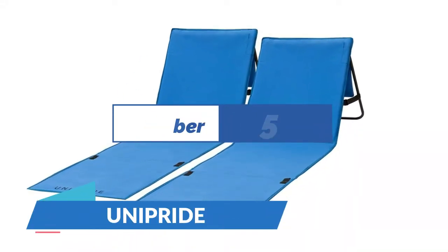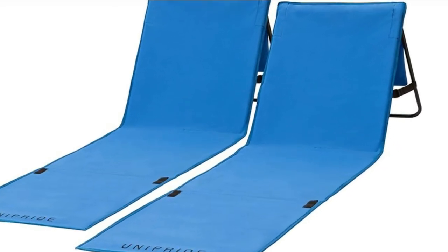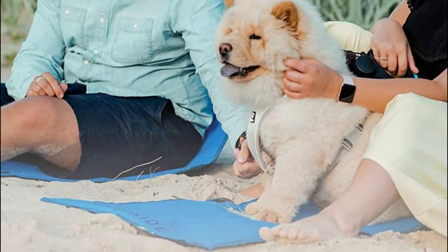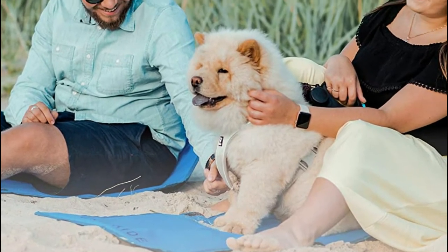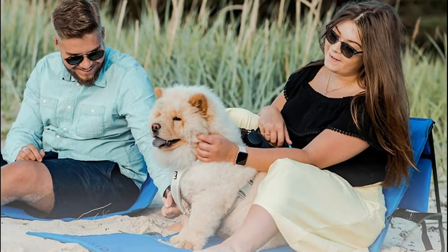Number 5: Unipride. Made under the highest standards using technology to produce a beautiful compact design with lightweight fillers that give you both comfort and value in one. These chairs are also easy to use as they require no assembling at all. Just spread it out on the beach or on the grass and adjust the angle to your most comfortable position.